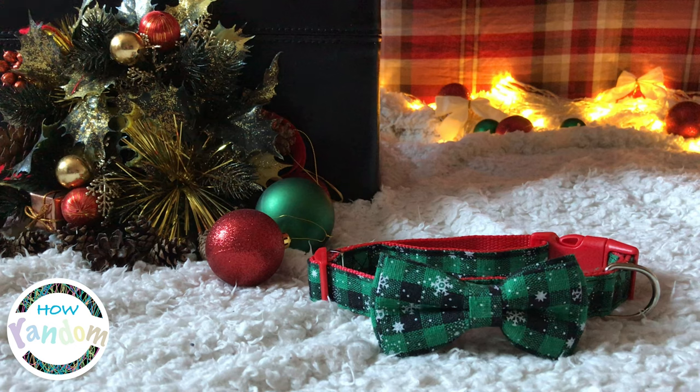Hi guys, this is How Random. So I went on to Amazon because I have a little cat and I absolutely just love Christmas, and I wanted to take a photograph — being a photographer — of him wearing this Christmas bow tie. So when I went on to Amazon I came across this one.